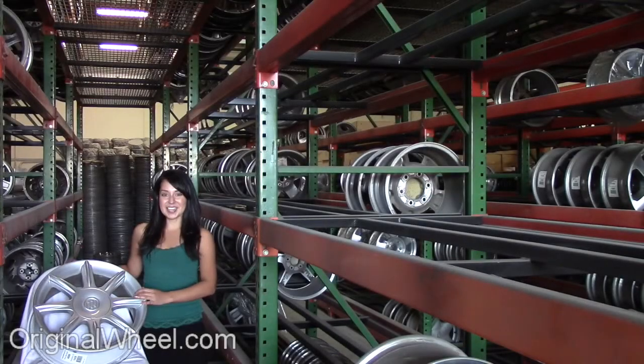Welcome to OriginalWheel.com. Are you in search of factory original Buick Lucerne wheels? OriginalWheel.com has used Buick Lucerne wheels. Just click on the link right here.